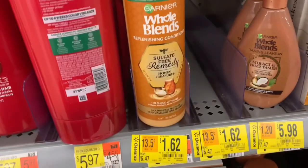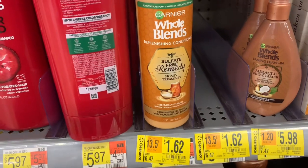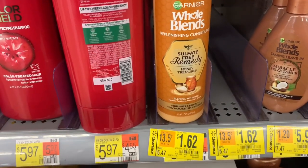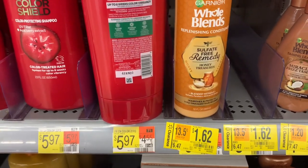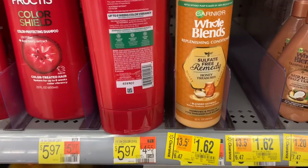Here's another amazing deal on the Garnier Whole Blends. They are $1.62 — do you see how much that is originally? Six dollars and 47 cents, down to just $1.62. What I hate about this one though is that I have a three-dollar-off-two coupon for the Whole Blends and it specifically excludes this one.